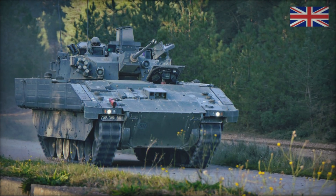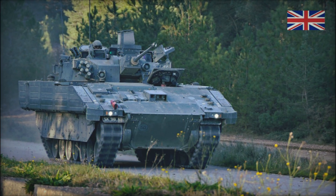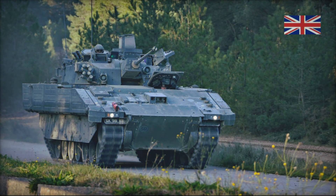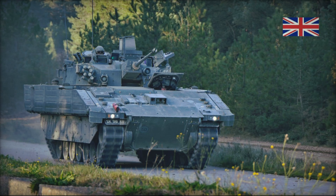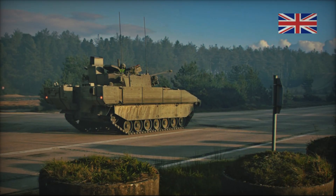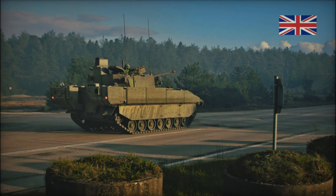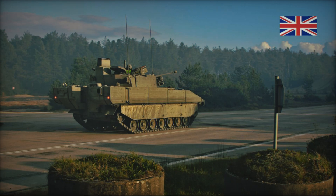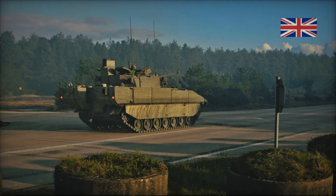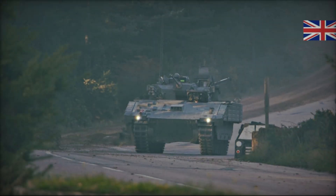Ajax IFV is equipped with a powerful six-cylinder diesel engine that produces 600 horsepower, allowing the vehicle to reach a top speed of 70 kilometers per hour on land and 10 kilometers per hour in water. Despite weighing 30 tons, the engine and transmission system enable Ajax to maintain excellent mobility and quickly navigate any type of terrain. Ajax also maintains exceptional mobility due to its all-wheel drive system and independent suspension.